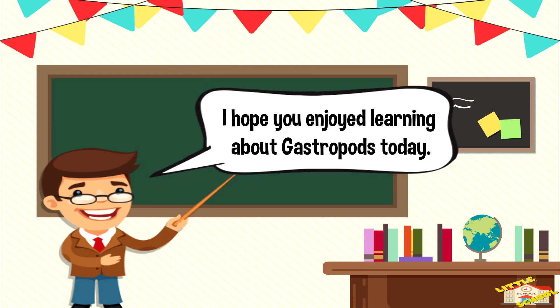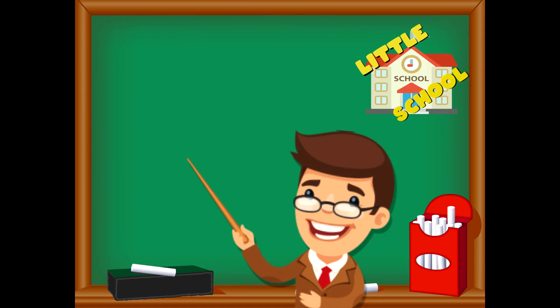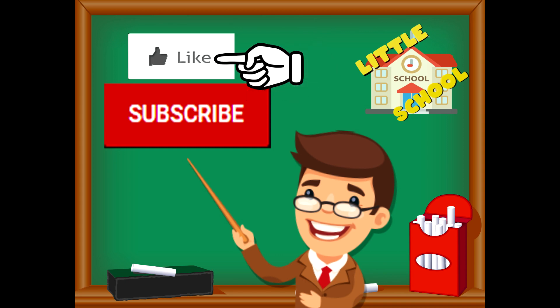Take care now, bye-bye! If you enjoyed the video and want to see more videos from us, please click the subscribe button and give us a like. That will help us. We thank you so much and we do hope that you enjoy our videos. See you soon!